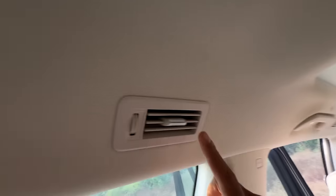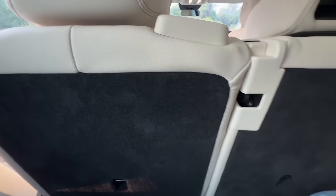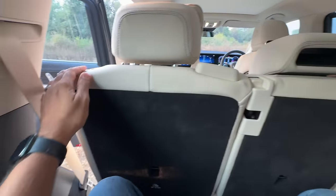Plastics. AC vents here on the top. It has five-zone climate control air conditioning system, but there are no controls here like in the BMW X7.